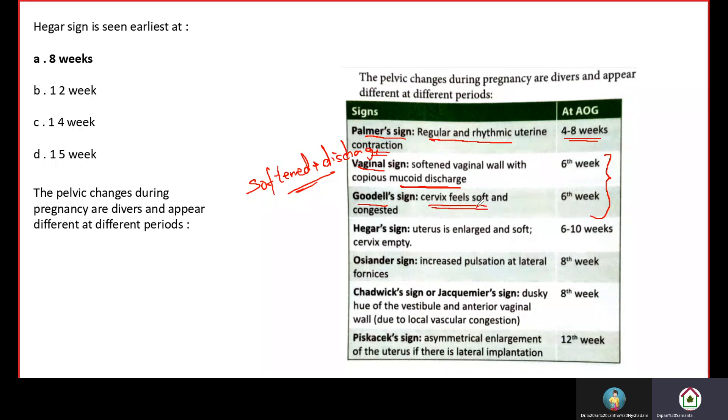Also at the 6th week, the cervix will feel soft and congested. On visualization, you can see the cervical wall is reddened and congested. Vaginal sign is about the vagina — softened wall with discharge — while Goodell's sign is about the cervix being soft and congested. We need to remember the name is Goodell's sign, not cervical sign. Both signs occur at the 6th week of pregnancy.